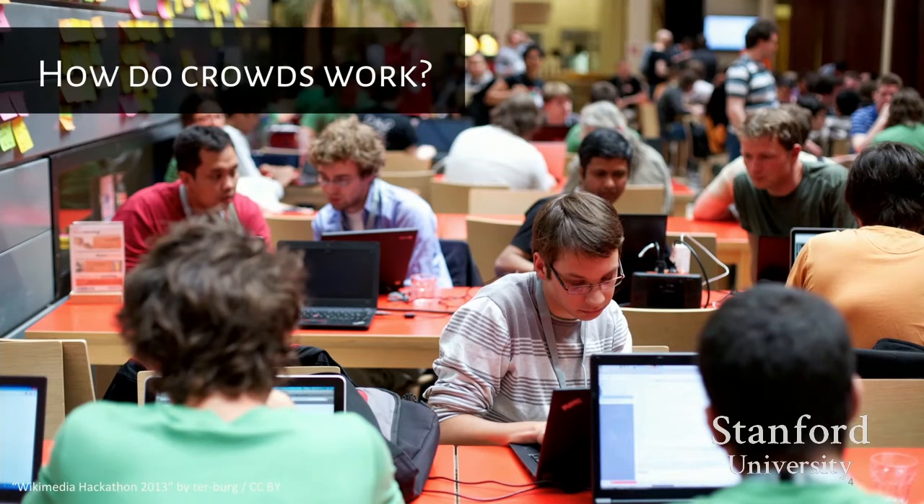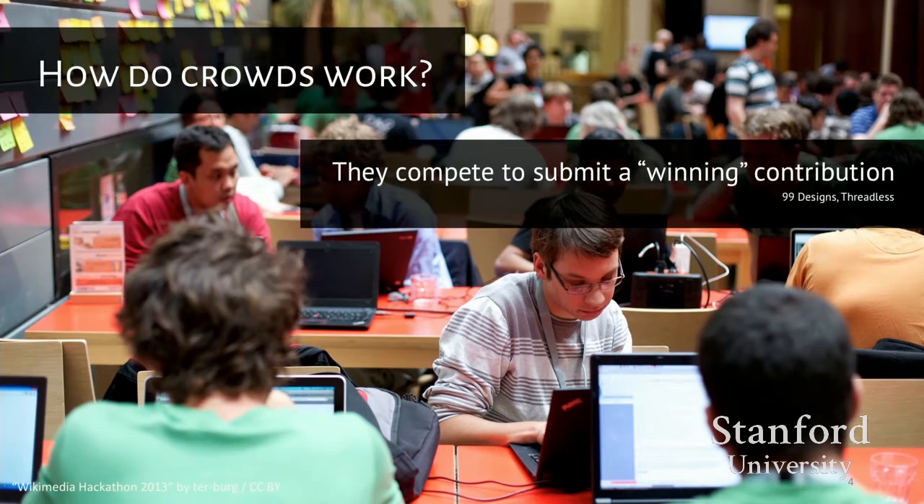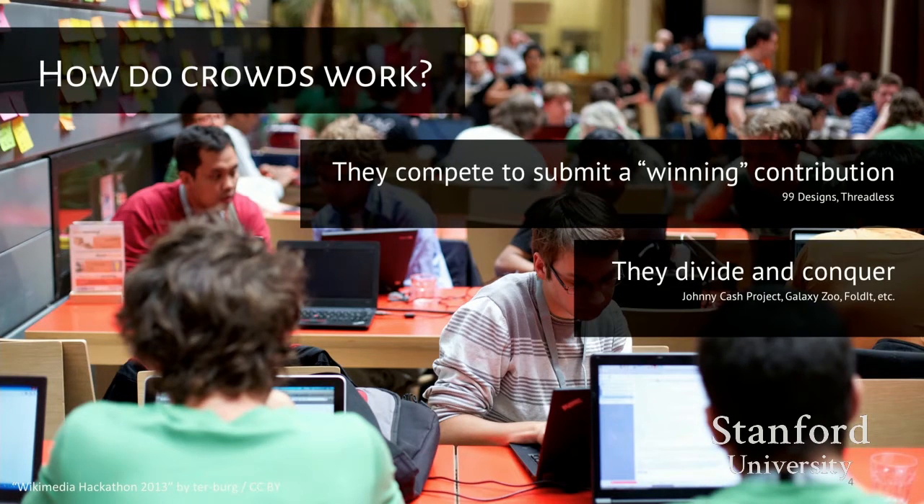Currently crowds use a number of proven strategies to split up this work. In many crowdsourcing systems, individual workers are encouraged to submit independent submissions that may net them a monetary bonus if ultimately selected. Other systems divide the work into smaller chunks, assigning them to workers with the intent of merging work together at the end. The Johnny Cash project is an example of this, as are projects like Galaxy Zoo, Foldit, and other tasks where a large amount of repetitive work like data collection or labeling needs to be done.